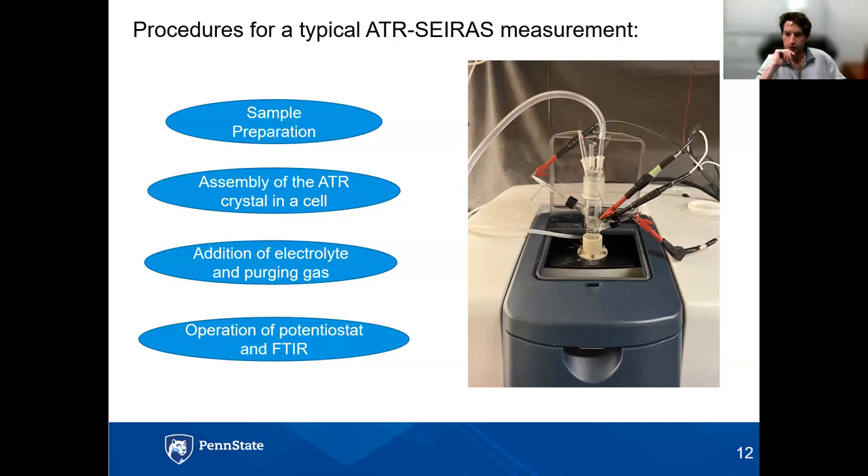One more question: can we use this technique during the corrosion of steel reinforcement by chloride penetration? Yes, certainly possible. The challenge will be to deposit a steel film on top of the gold film. If it's possible that it doesn't peel off from the electrode during minutes or hours of experiments, and the film is not too thick or too thin, then I think it's possible to study the corrosion mechanism of steel. Thank you, Jerry, for your responses.